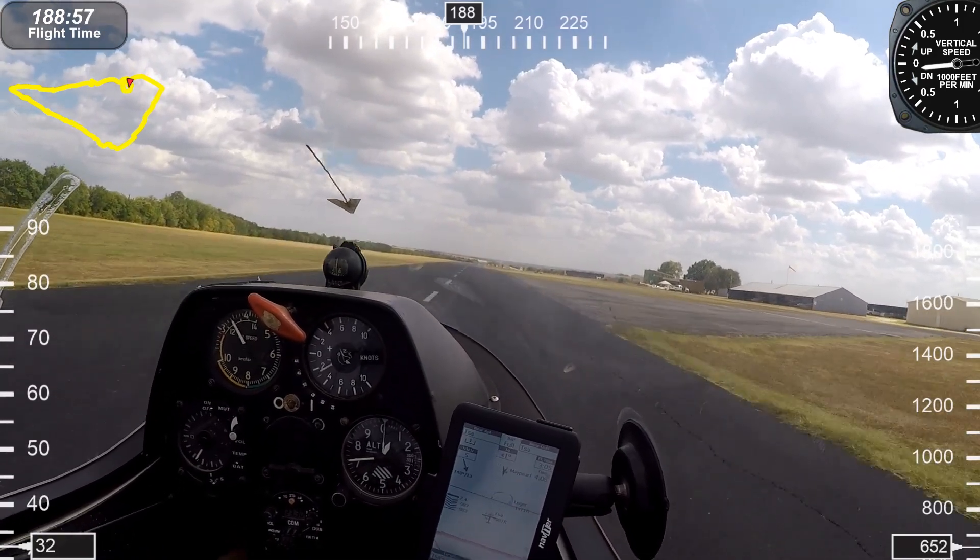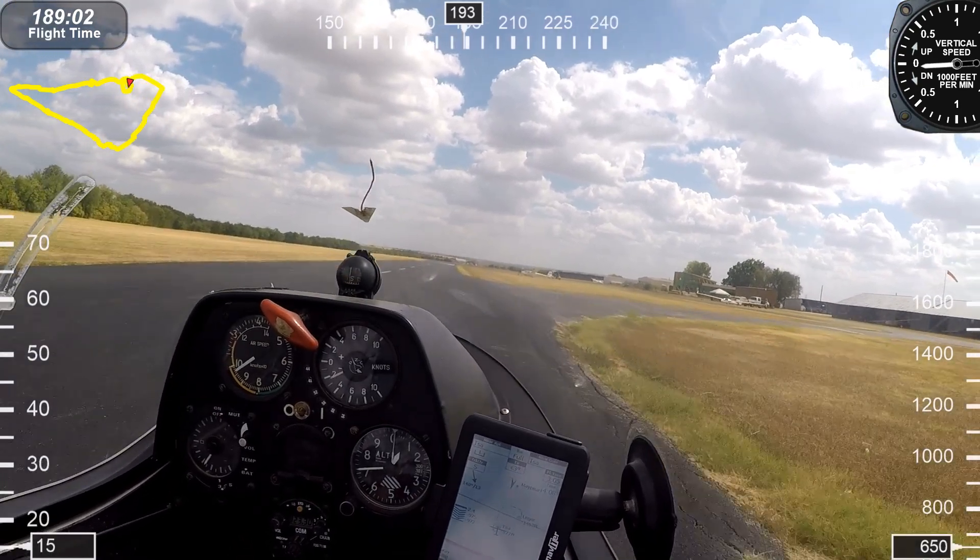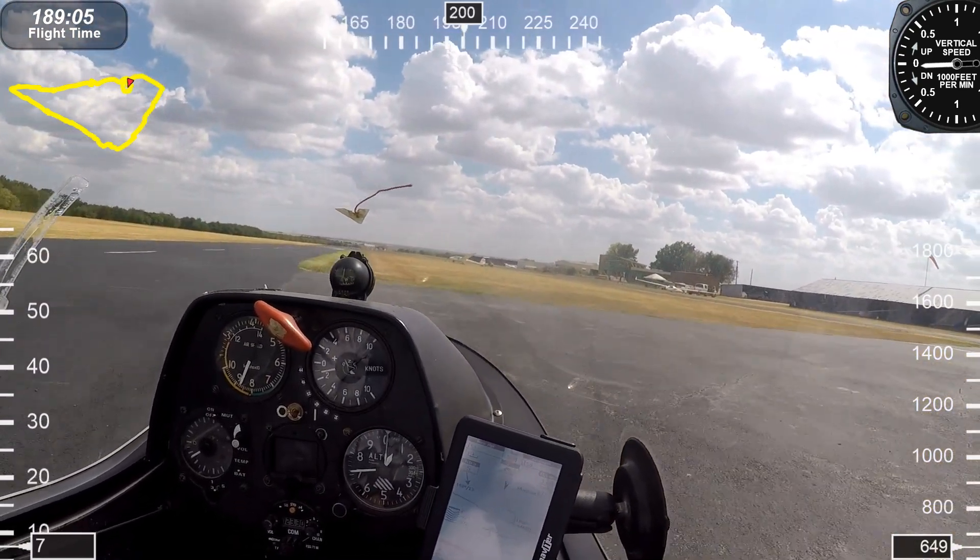On this flight I flew about three hours and went about 100 miles. It was just a great soaring day and I love sharing these videos with the public.